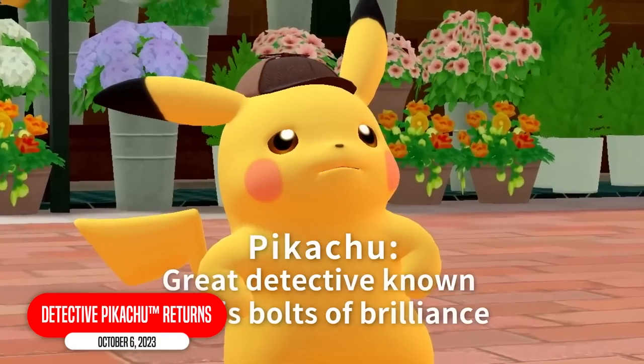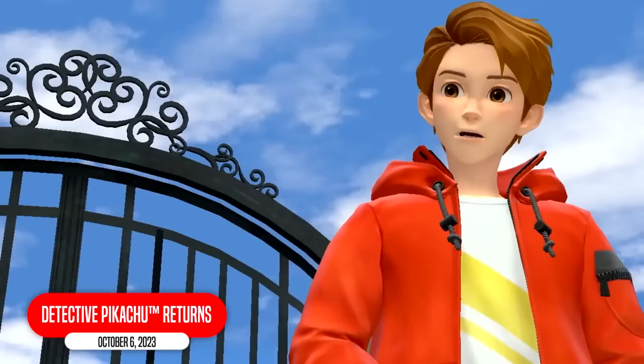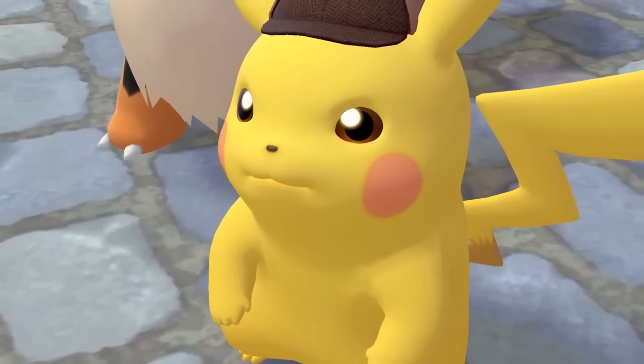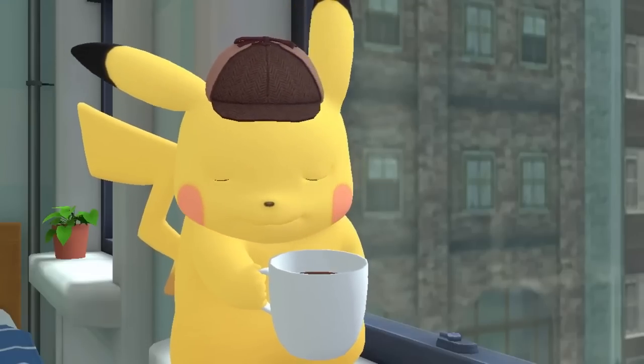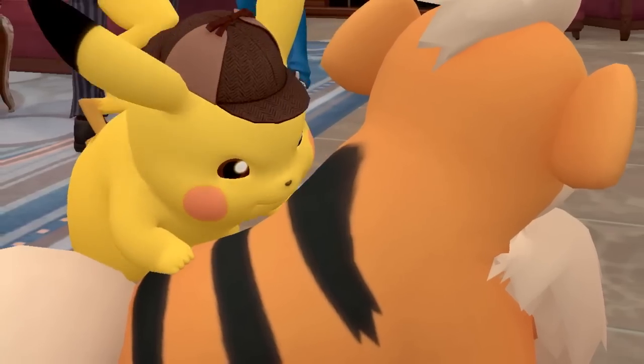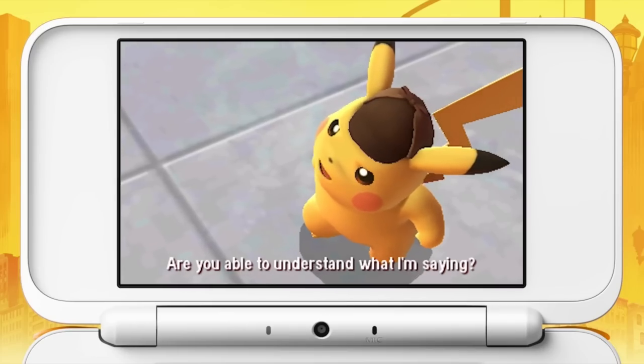What needs to be said about Detective Pikachu Returns? I never played the original because I didn't hear great things, but I'm looking forward to playing this Detective Pikachu for the first time. It's a story-driven game featuring a talking Pikachu who loves coffee. This should be right up my alley. Maybe I'll play the first one before this comes out. Nah, I don't have time.